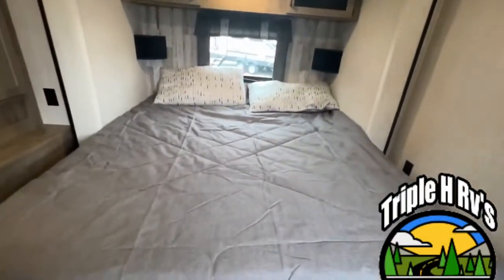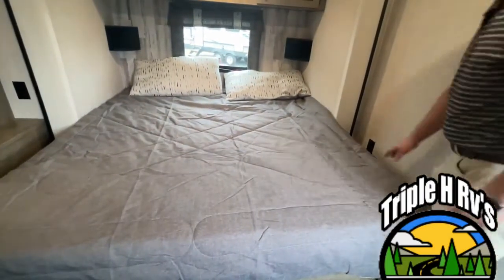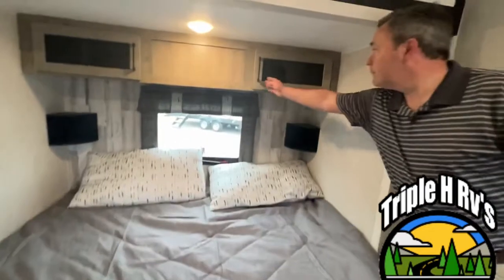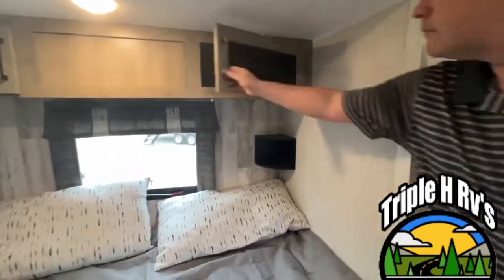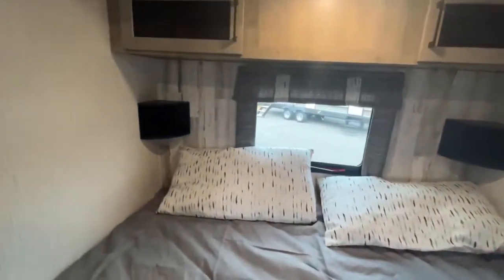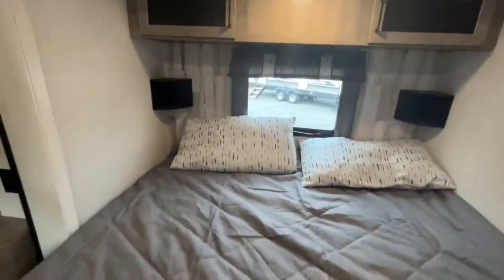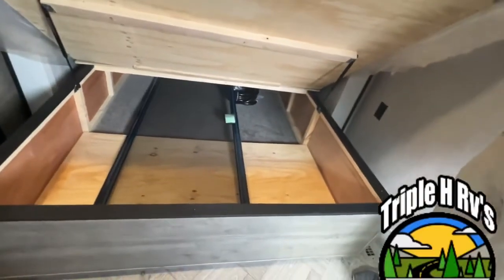Going down the hall into the master bedroom, this destination trailer is going to give you a king-size bed — I'm thinking it's probably going to be about 70 by 80. Right up above you have storage, and they do give you shelves in the corner on both sides where you can store your phone, glasses, or anything like that. You also have storage underneath the bed.